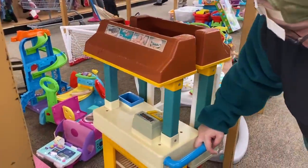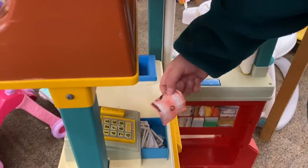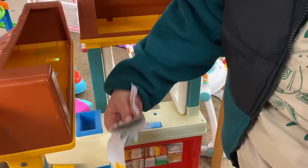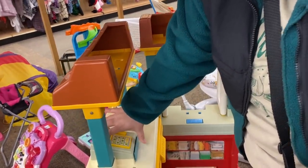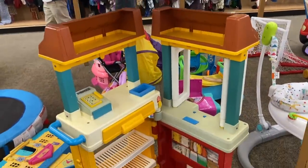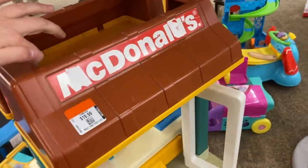Wow, look — it opens up! On the front: breakfast, garden salad, chicken McNuggets, Big Mac. That is so fun — look, it's got play money in there! This is from the 80s probably. The color of the dollars — yeah, I think so. Guys, look how cool this is — what a cool piece of vintage McDonald's by Fisher-Price.